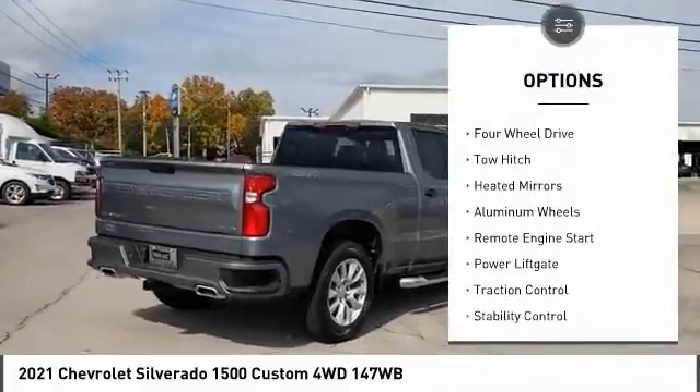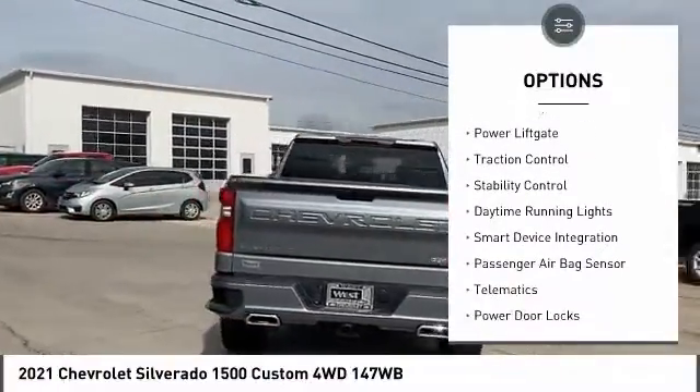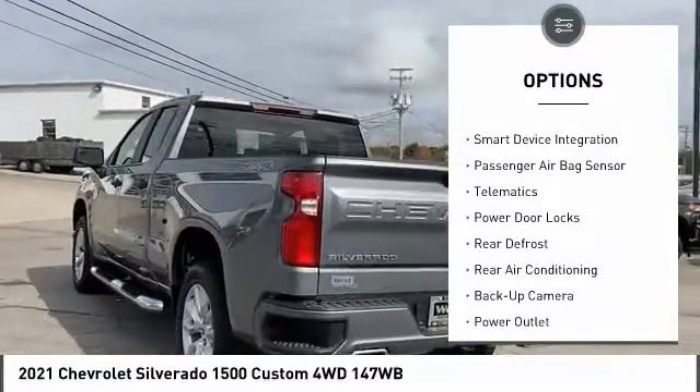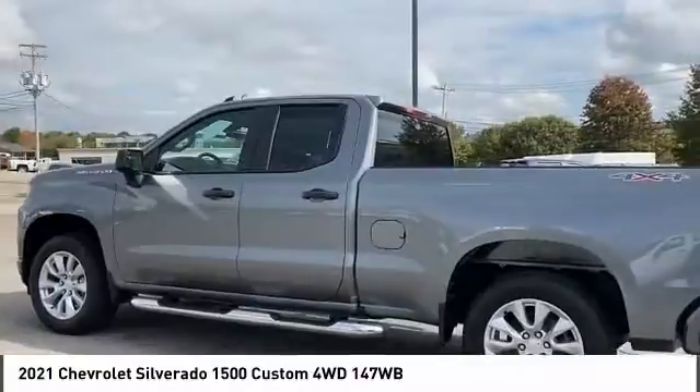Tire pressure monitor, four-wheel drive, tow hitch, heated mirrors, aluminum wheels, remote engine start, power lift gate, traction control, stability control, daytime running lights.